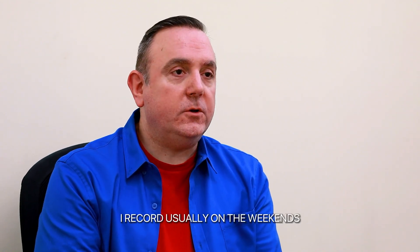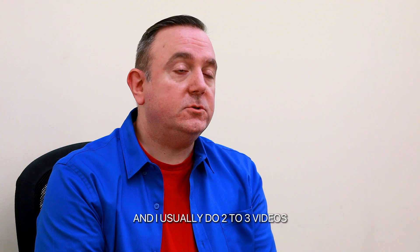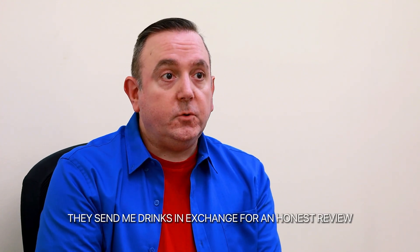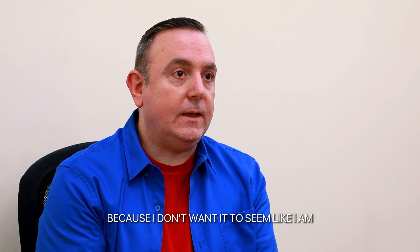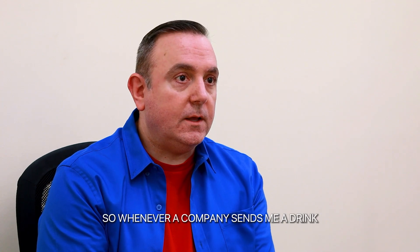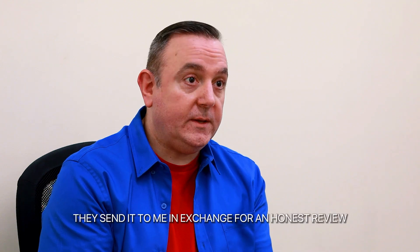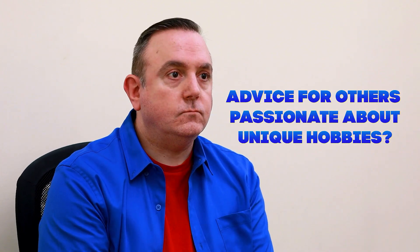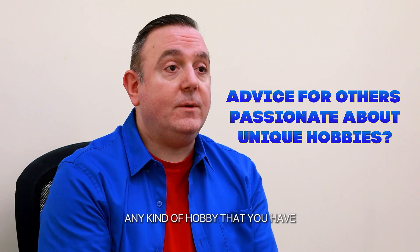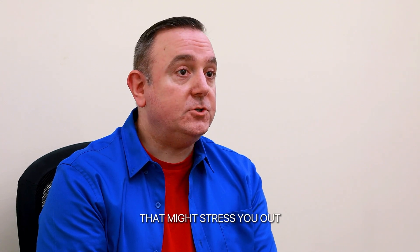I record usually on the weekends — usually two to three videos. Companies send me drinks in exchange for an honest review because I don't want it to seem like I'm biased toward any company. Whenever a company sends me a drink, I will always say that they sent it to me in exchange for an honest review.